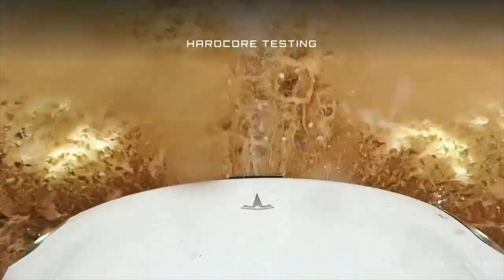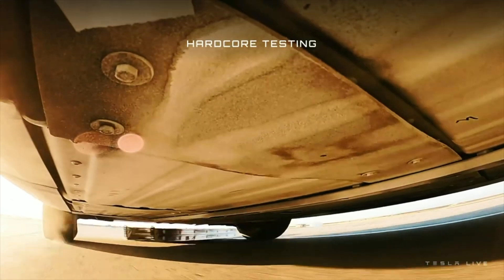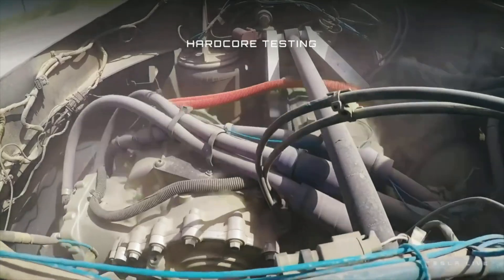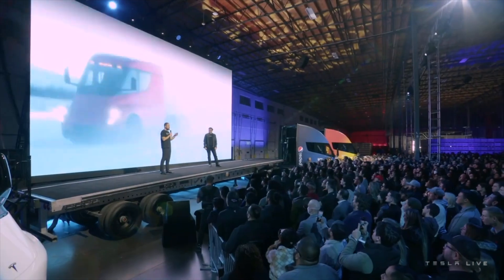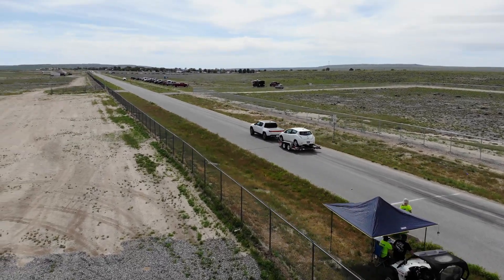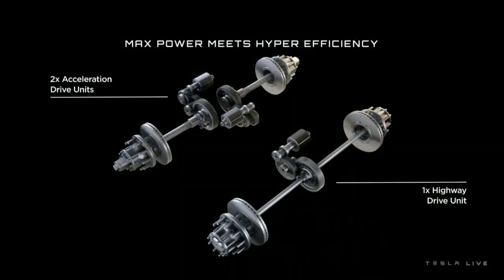They let out some tidbits of information on the Cybertruck too. Starting with the semi — it's very impressive. It's an electric truck that can go 500 miles while towing 80,000 pounds. Elon said the semi weighed in at 81,000 pounds and made the 500-mile test trip successfully. For comparison, with a Rivian or a Lightning or even a Model Y or X, you're usually looking at about half the range when towing to capacity — maybe 150 to 200 miles max. So the 500-mile range is very nice.